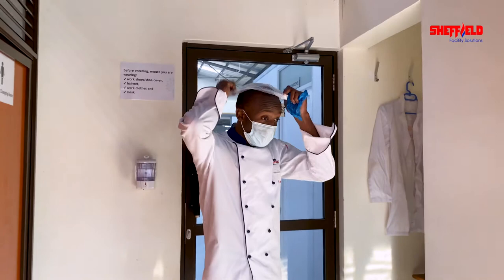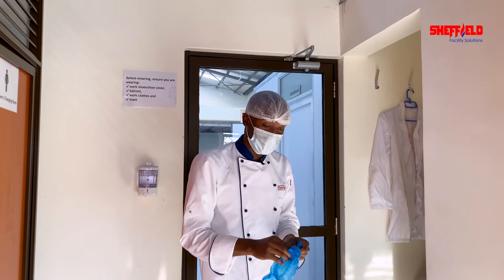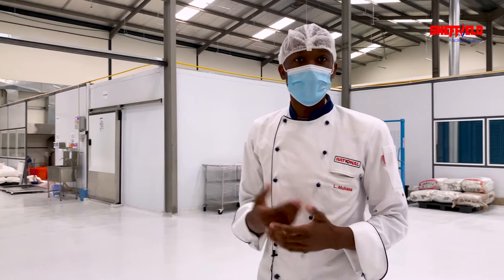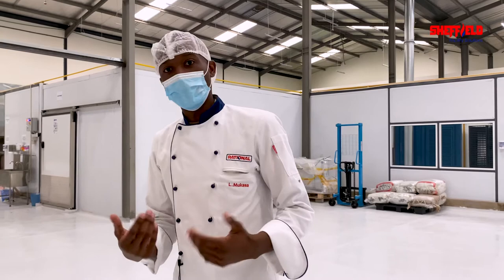The biggest challenge Kenyan farmers have been facing has been the preservation of the excessive supply of farm produce. Our client focus for today is NatureLoc. NatureLoc has been able to address this challenge by transforming the excessive supply of farm produce into healthy, nutritious, and readily available food by using Rational. I'm about to enter NatureLoc's production area — I have to put on my protection boots because of the hygiene. We are now inside NatureLoc's production house. Today they are doing green grams and Dengu, and they're about to put the first batch into the Rational iCombi Pro.